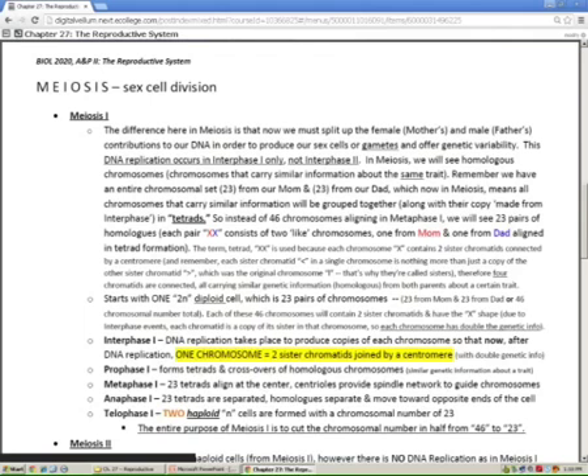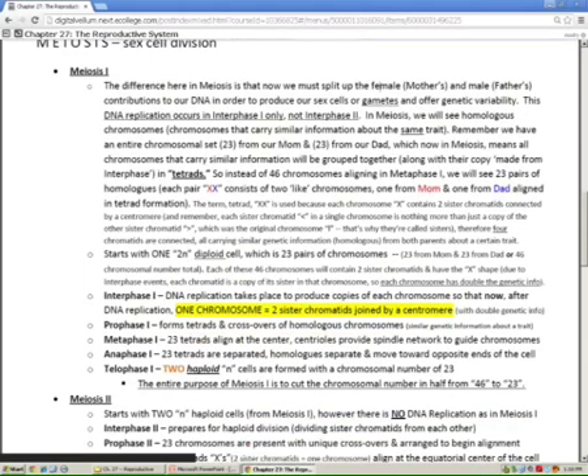What you need to know for the test is what is presented in bold. First of all, know this: one chromosome always equals two sister chromatids after DNA replication. You're always at 46 L-shaped chromosomes in all your cells until they undergo interphase, then all your chromosomes double themselves. This doubling takes place in interphase in both mitosis and meiosis I — but it's still called one chromosome.